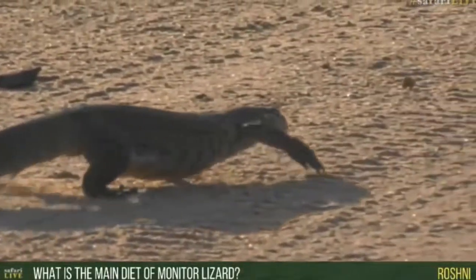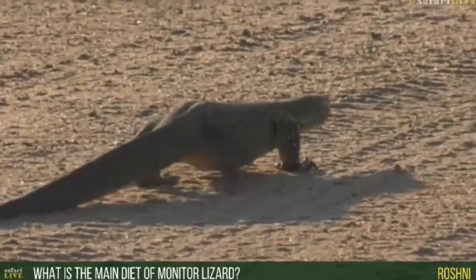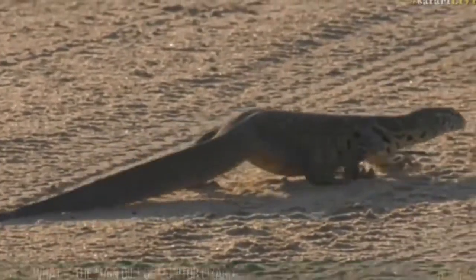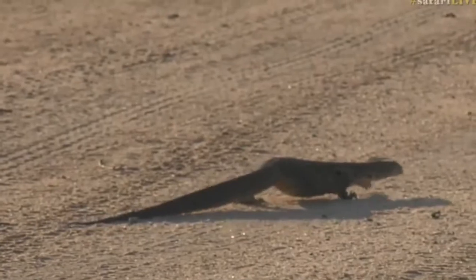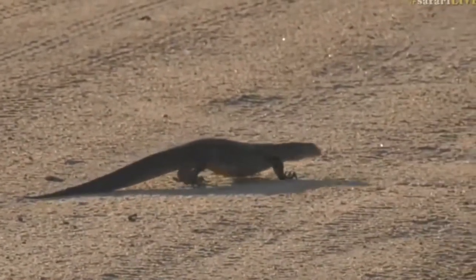The main diet of these water monitors — they move around looking for chicks or birds' eggs, raiding nests. They also feed on other reptiles and birds. Birds and eggs are mainly what they feed on, especially these water monitors.